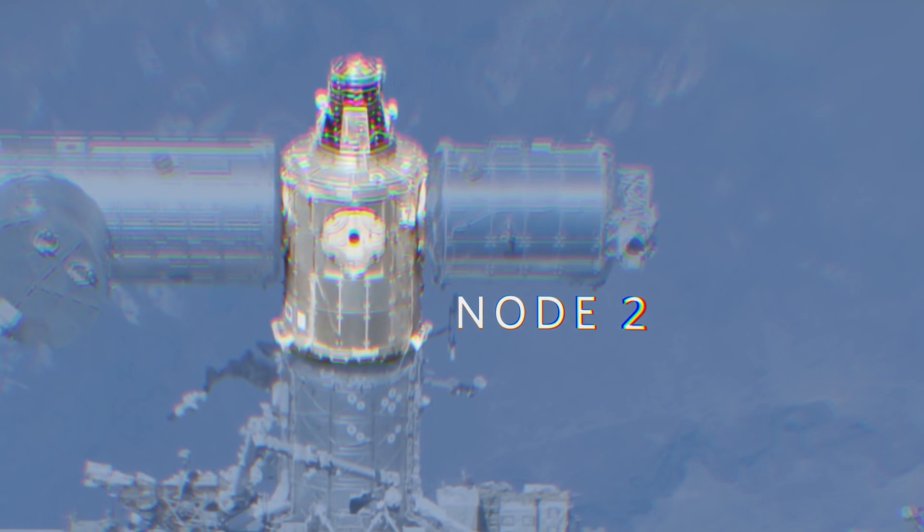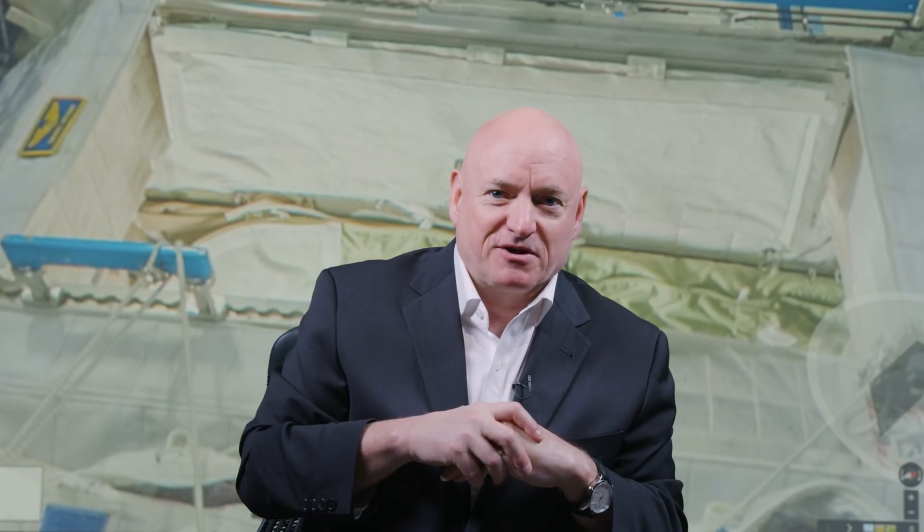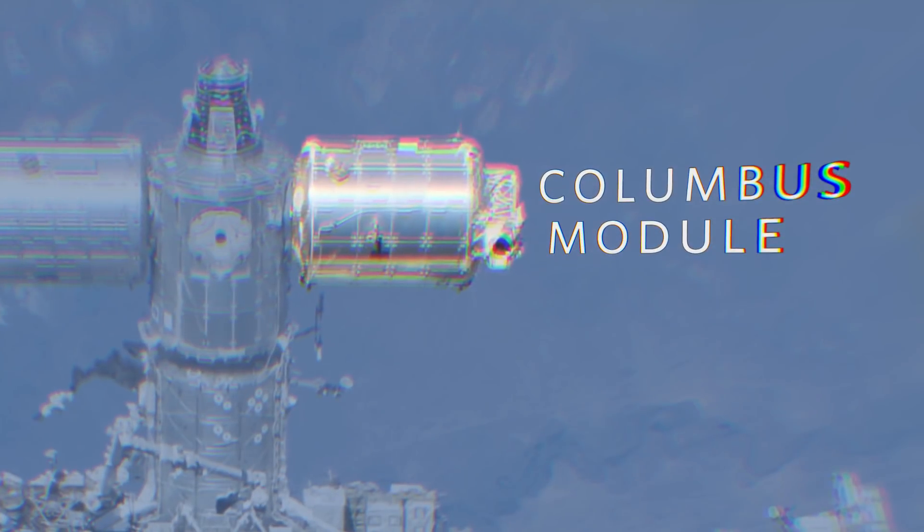Continuing through the lab module, we go into Node 2, where there are four crew quarters that we sleep in. The one on the left is the one I slept in during my year in space. There's one on the floor which I refer to as the coffin, because when someone's in there and you're floating through, it looks like someone's lying in a hole in the ground. Behind me is where the space shuttle used to dock, and eventually commercial crew vehicles will dock either here or perhaps on the ceiling as a backup.